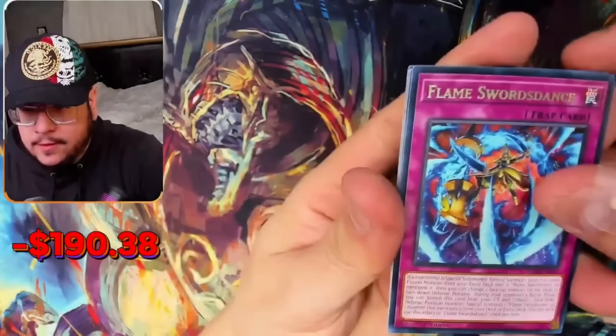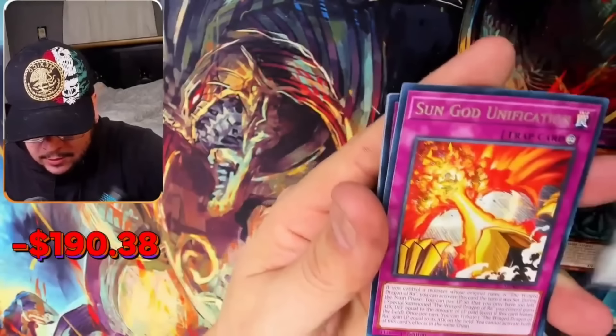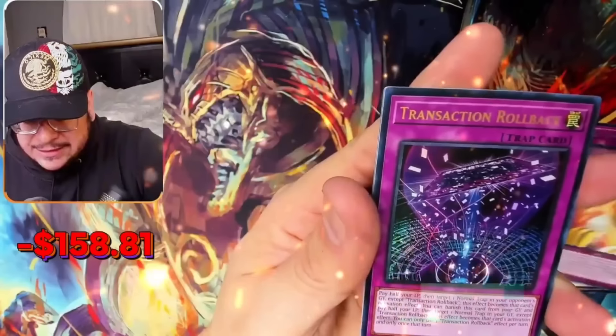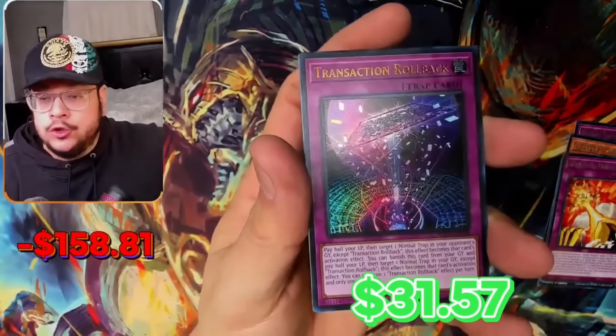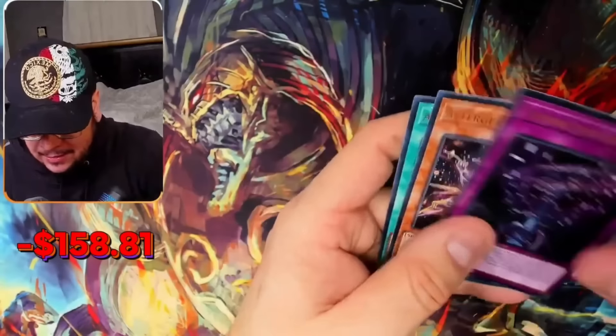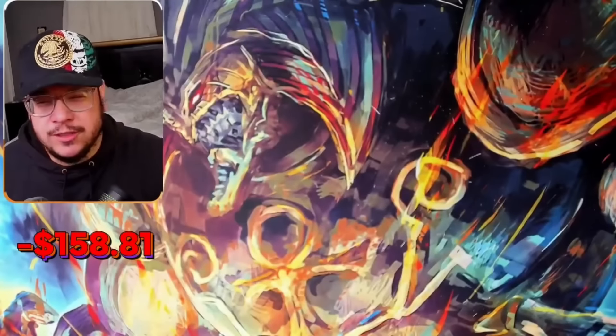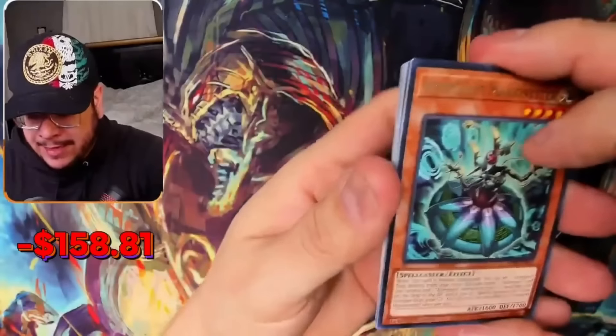Here we go — give me one hit, I'll take anything. Transaction Rollback! This is a really good Ultra — I'm pretty sure this is like $20 plus, maybe $30. Heck yeah! Mace of Millennia, thank you — appreciate this. I believe that's like the third best Ultra in the set. Back to back — come on!